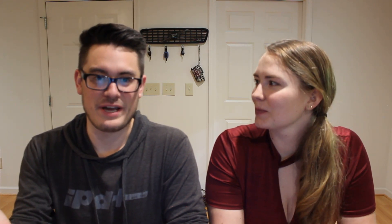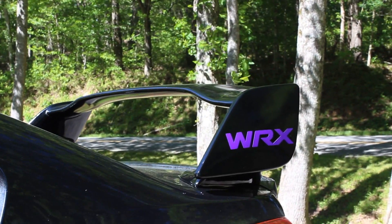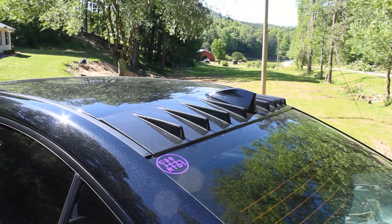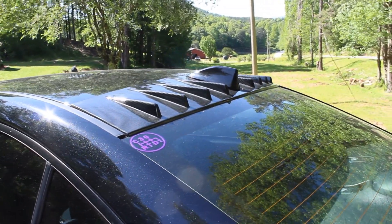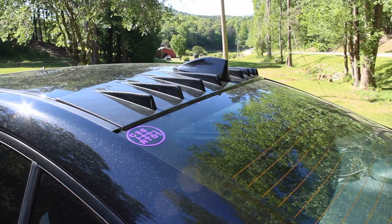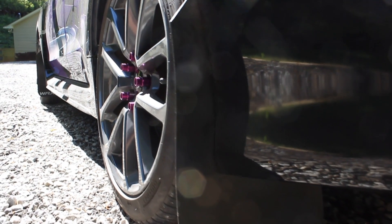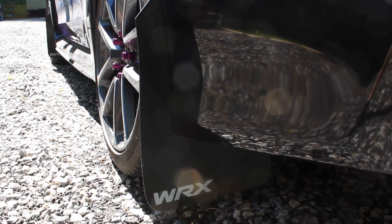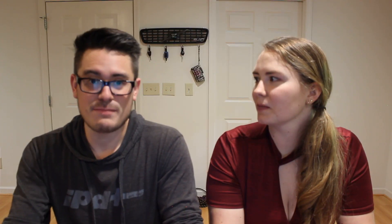My big Christmas present to her this year was the STI replica wing — it's a replica wing, but it serves the same purpose. It's stable at high speeds and I have no problem with it. It was a hundred and fifty dollars and it came pre-painted. We also had the carbon fiber vortex generator, which really helped complete the back end of the car. We added the Rally Armor mud flaps, which makes a huge difference in keeping dirt off the side of the car. And then the MPX front lip, which was only about $100 on eBay brand new with free shipping.